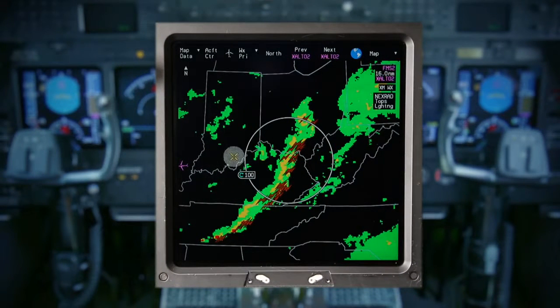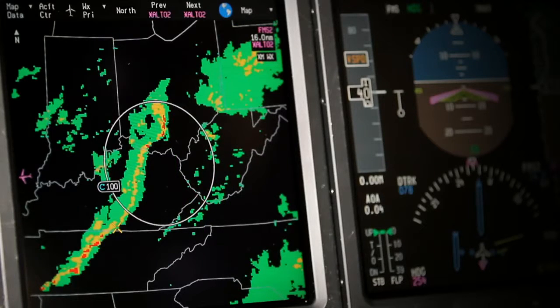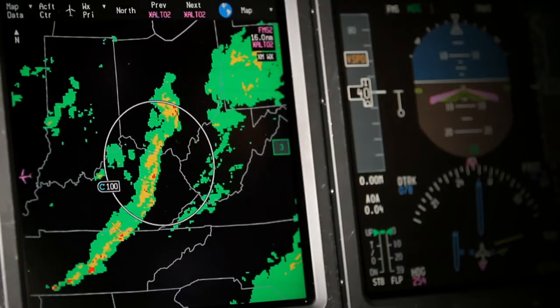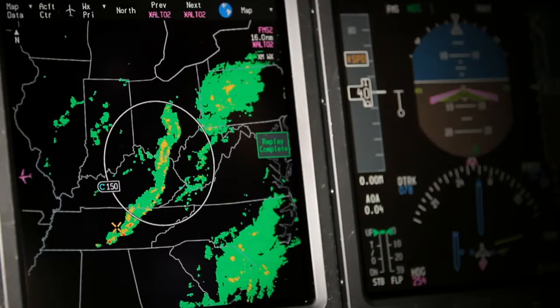Graphical weather information can be displayed by selecting the weather drop-down menu. Graphical weather is a subscription service provided by the XM Data Link system and provides the pilot with quick access to various weather products such as NEXRAD, Satellite Views, AIRMETs, SIGMETs, and more. The selected weather data is overlaid on the map display and greatly aids the pilot in flight planning as well as maintaining situational awareness.